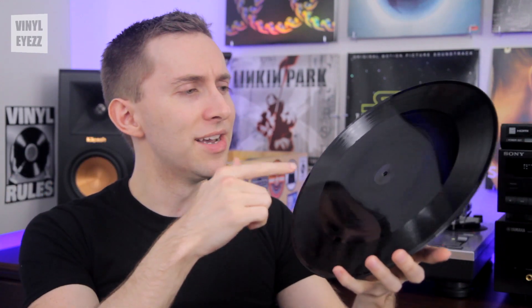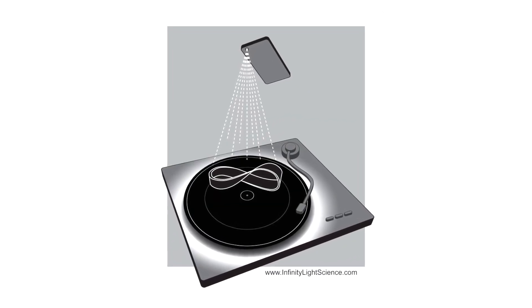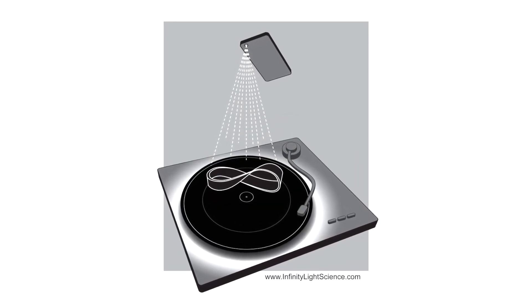If you hold these records in front of you normally, you won't really notice anything different except for what appear to be several large scratches in the middle near the label. So basically, the effect is hidden unless you're in the right lighting conditions. If you didn't know any better, you might think this is a scratched-up record in the bargain bin — but you'd be very wrong. Those scratches are there for a reason; there's order in all that chaos.